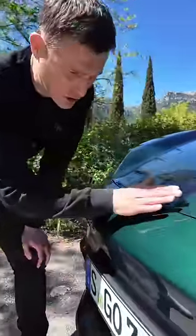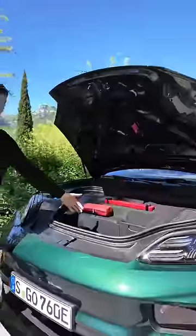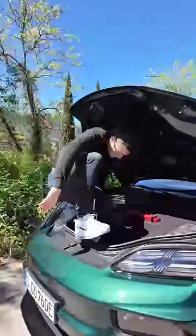To open the front boot you just stroke the car like that and it opens up. And look, there's enough space for you to sit in it.